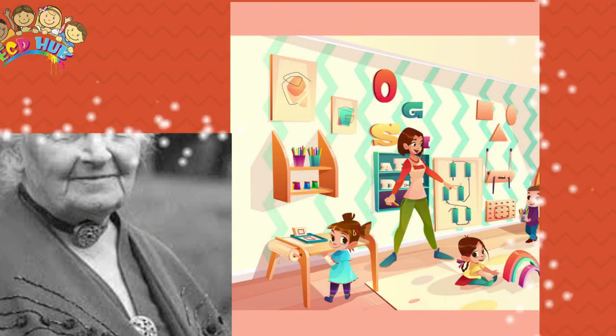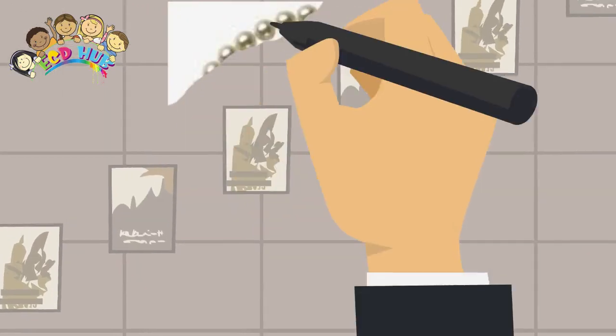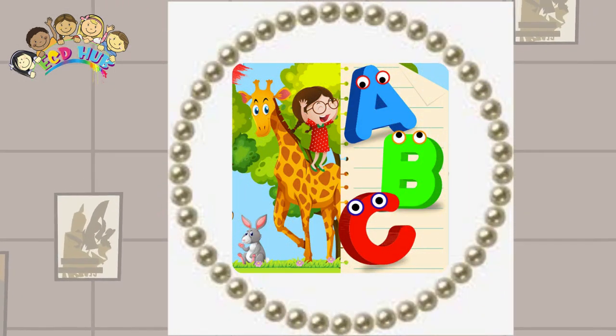The Montessori environment is proportional to children's height and size, and it has low shelves and tables and chairs of different sizes where children can sit individually or in groups. The classroom is divided into theme areas where related materials and bibliography are exposed on the shelves, allowing great freedom of movement.